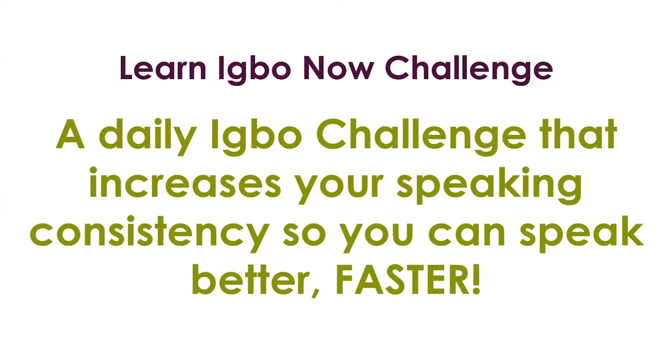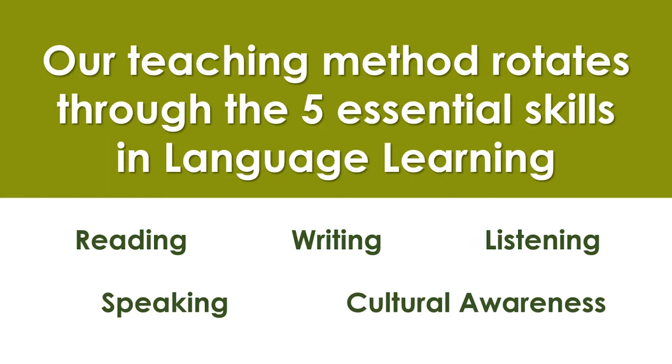So what is Learn Igbo Now Challenge? It's a daily Igbo challenge that increases your speaking consistency so you can speak better, faster. Our teaching method rotates through the five essential skills in language learning: reading, writing, listening, speaking, and cultural awareness.